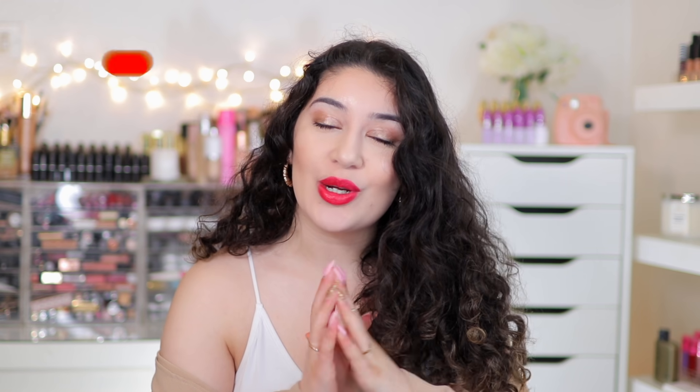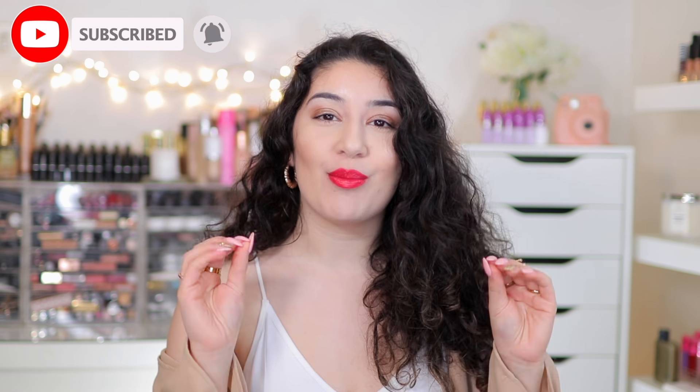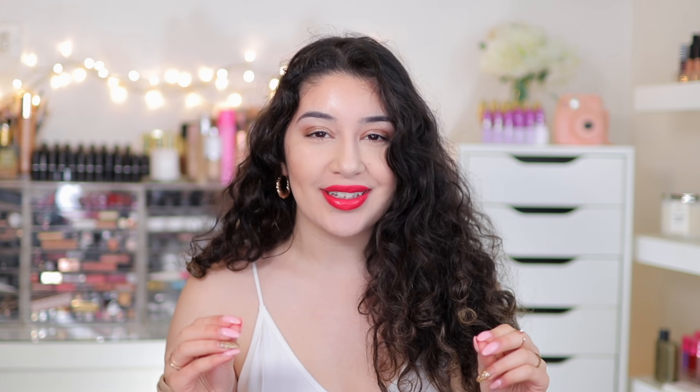Hey guys, it's Synem and welcome back to my channel, or welcome if you are new here. My name is Synem and I'm here every single week with new beauty content. In today's video we are going to be talking about the brand new MAC Bronzing Summer Collection 2020 - I'm so excited for this one.